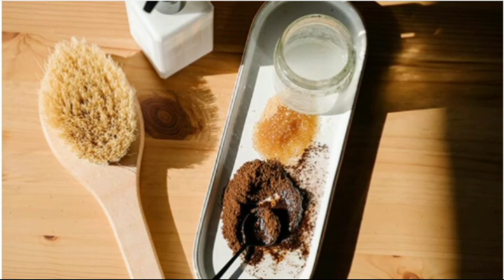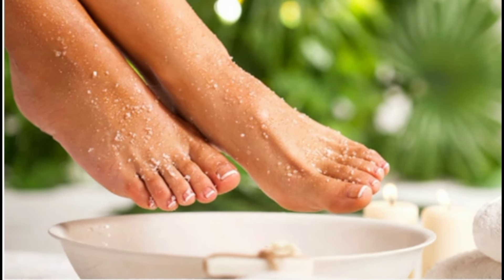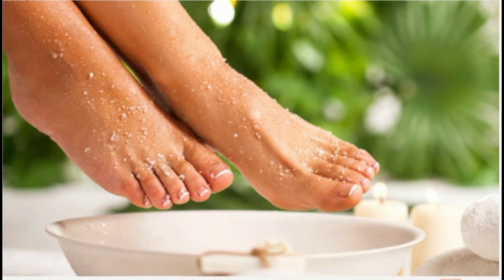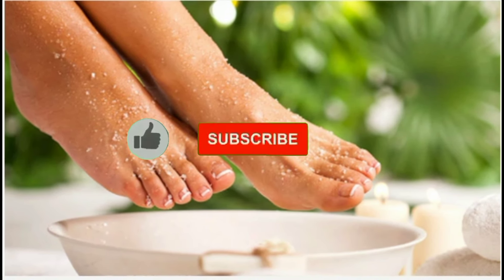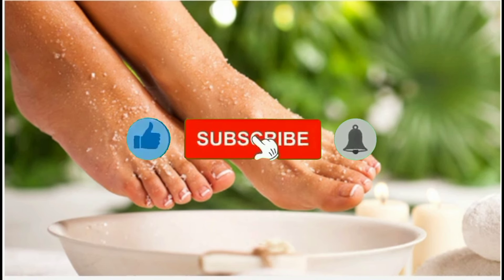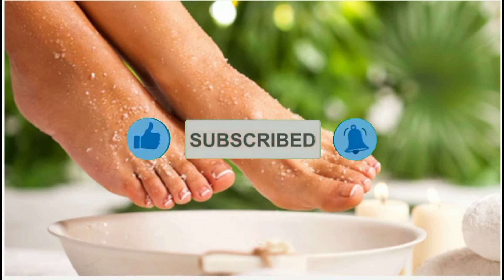Treat yourself to this soothing at-home facial treatment once or twice a week for glowing skin. If you found our video helpful, be sure to give it a like and share it with others. And don't forget to subscribe to our YouTube channel for more skincare tips and tutorials. Let's glow together!